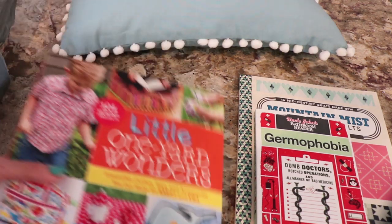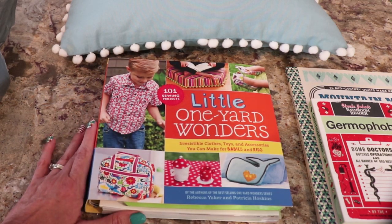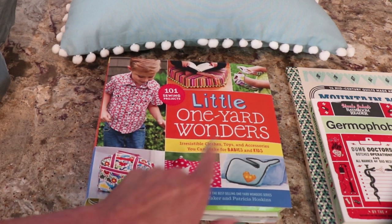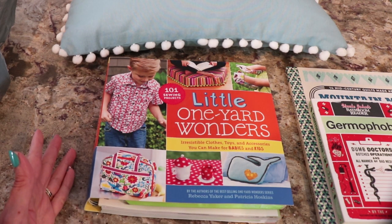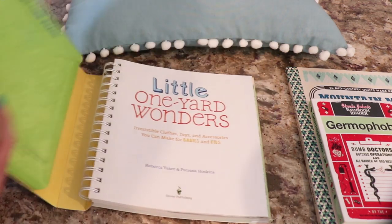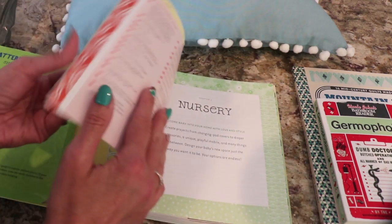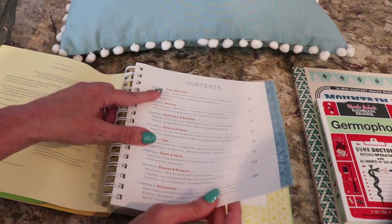And then I picked up this, which I was really glad to find because I'm starting to get into sewing and this is so cute. This is Little One Yard Wonders - irresistible clothes, toys, and accessories you can make for babies and kids. So 101 sewing projects. I thought, great - it's really good to get my sewing skills honed. And it comes with all your pattern pieces right here, sheets 1 through 6. And you have everything from Sew Wife, Nursery, Bath time, Home and kitchen, Tops, Pants, Skirts, Dresses, and accessories.